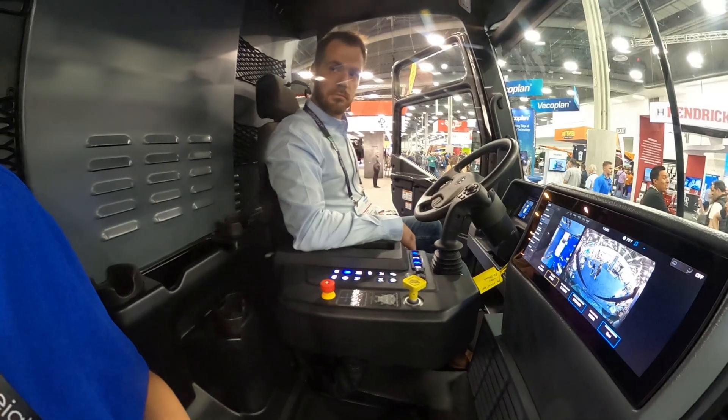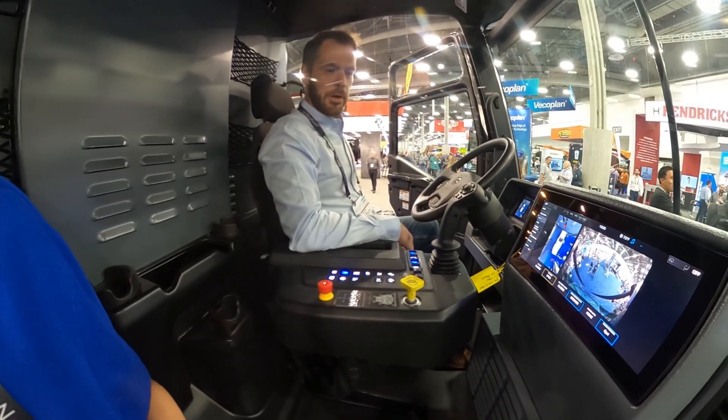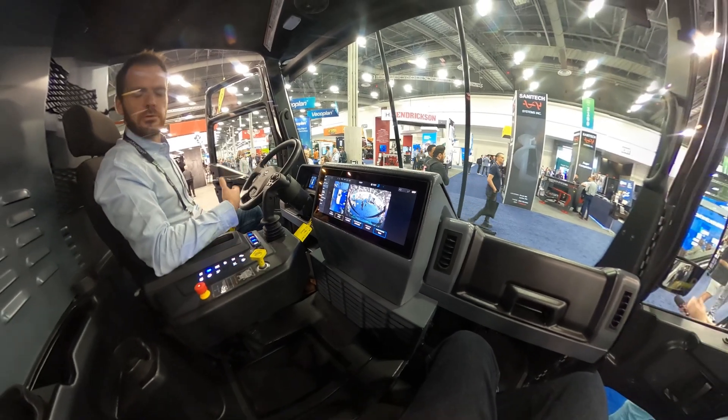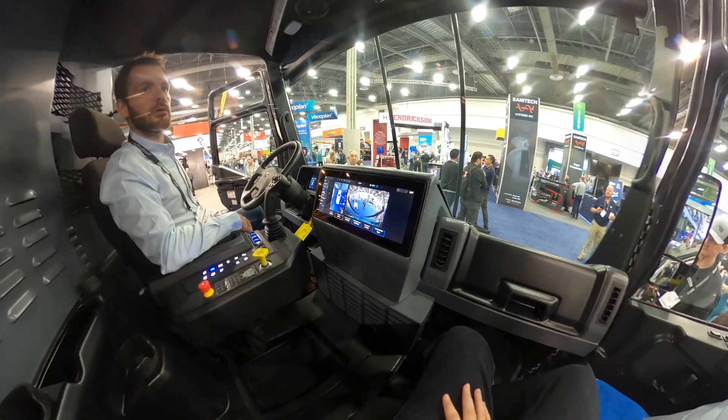It really focuses on the driver's safety and other people's safety around the truck — comfort and safety, those are paramount. It didn't come from an existing diesel, so we had every chance to get it right.